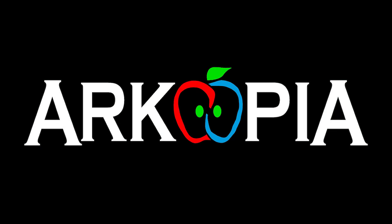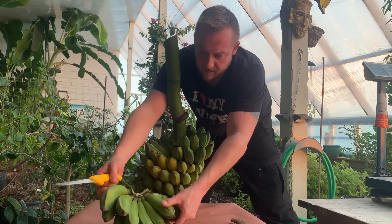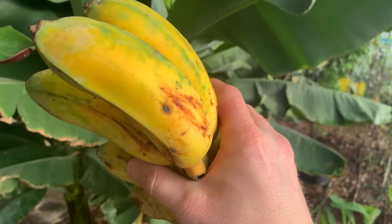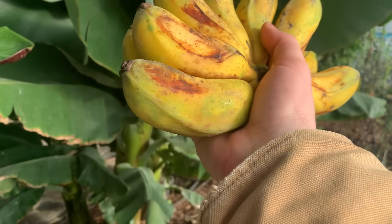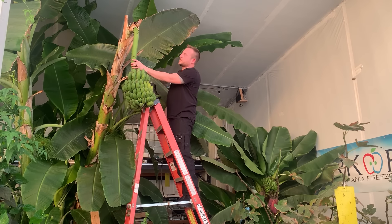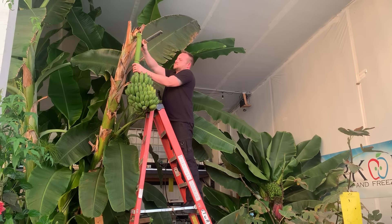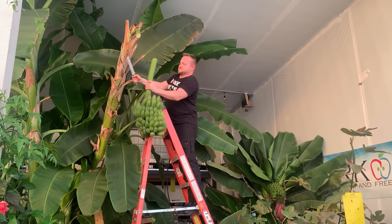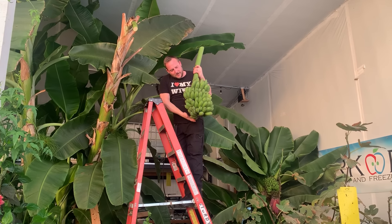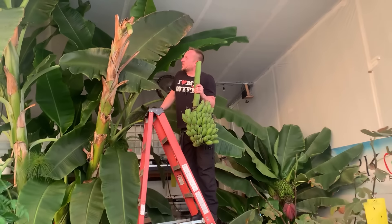Daylight come and we want to go home. We have to cut the bananas down. There's some ripening super fast and actually a few split. So we're cutting it down right now. Look at that dripping. Holy moly.